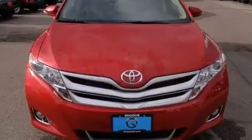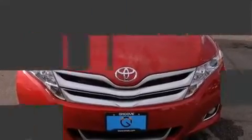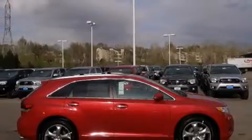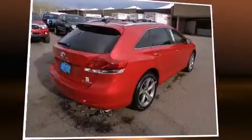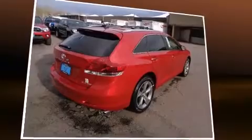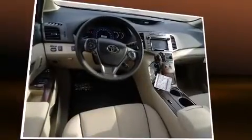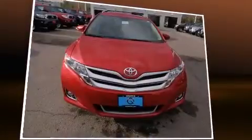A wealth of standard features means you no longer have to sacrifice — including heated seats, leather upholstery, an automatic dimming rearview mirror, turn signal indicator mirrors, remote keyless entry, a roof rack, and power seats.